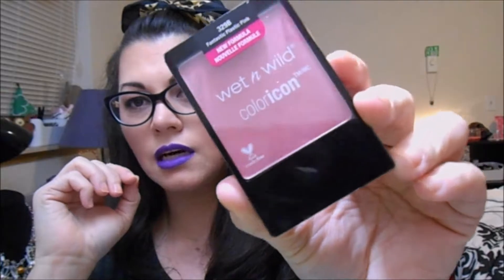I've got another Wet n Wild Color Icon Blush. This is in Fantastic Plastic Pink. I'm not really into pinks much, but I wanted to give this a whirl. It's very, just like it says, a plastic pink, so I'm interested to see that.